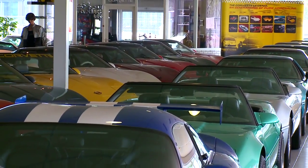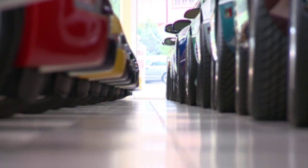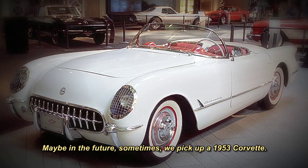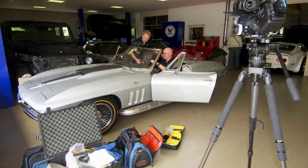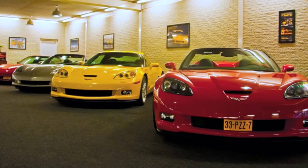With a staggering collection representing multiple entries from each of the first six generations of Corvette, what more could André possibly want? There is one thing — that iconic, decidedly non-muscle first-year Corvette that has eluded him: the 1953. 'Maybe in the future we pick up a 1953 Corvette,' he says. We suspect we can consider it done, André.